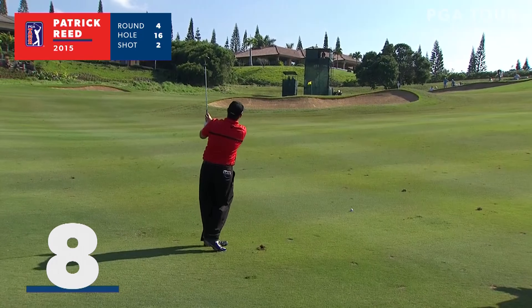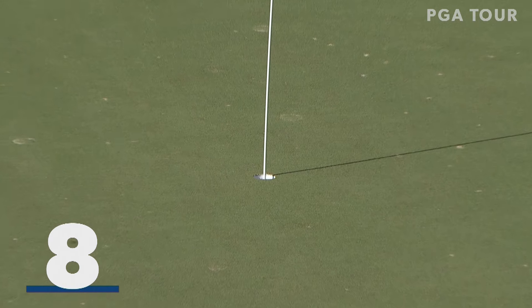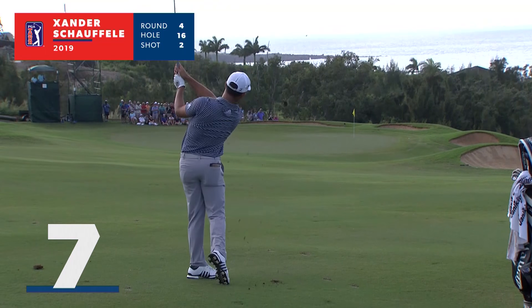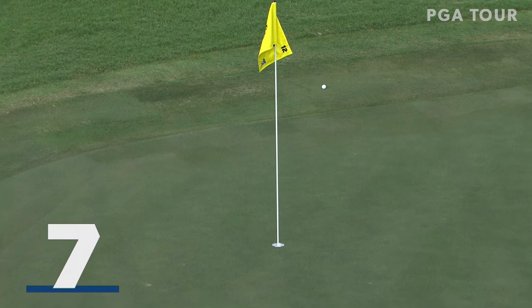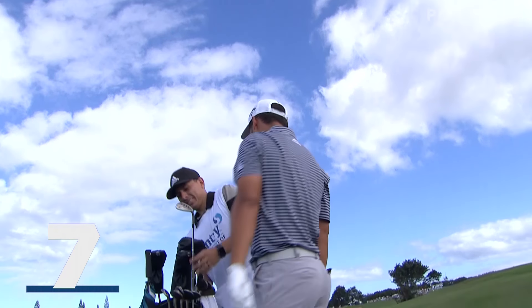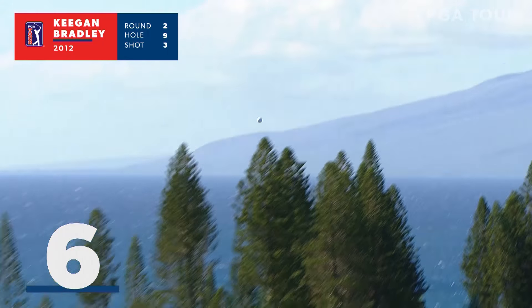Patrick Reed now with a good chance here up the hill — just 83 yards to the hole. He likes it. Got a chance. Can you believe it? Patrick Reed with a two at 16. Three shots back from 107 with a lob wedge. That's making it happen. Wow. Are you kidding me? He holes it for eagle at number nine.